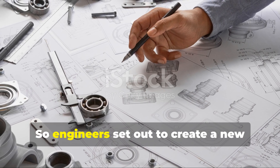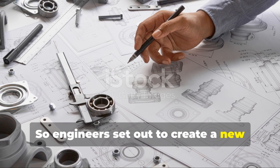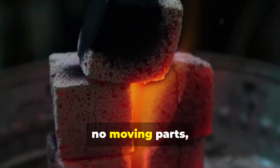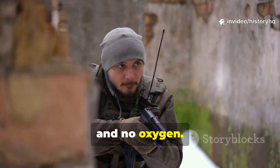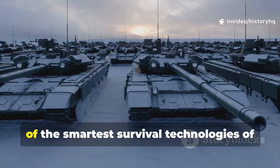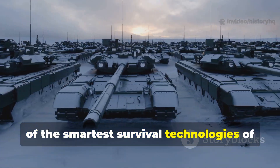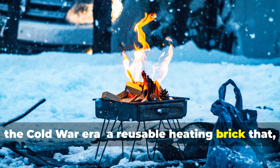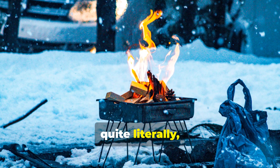So engineers set out to create a new kind of heat — one that needed no fuel, no moving parts, and no oxygen. What they built would quietly become one of the smartest survival technologies of the Cold War era: a reusable heating brick that, quite literally, never froze.